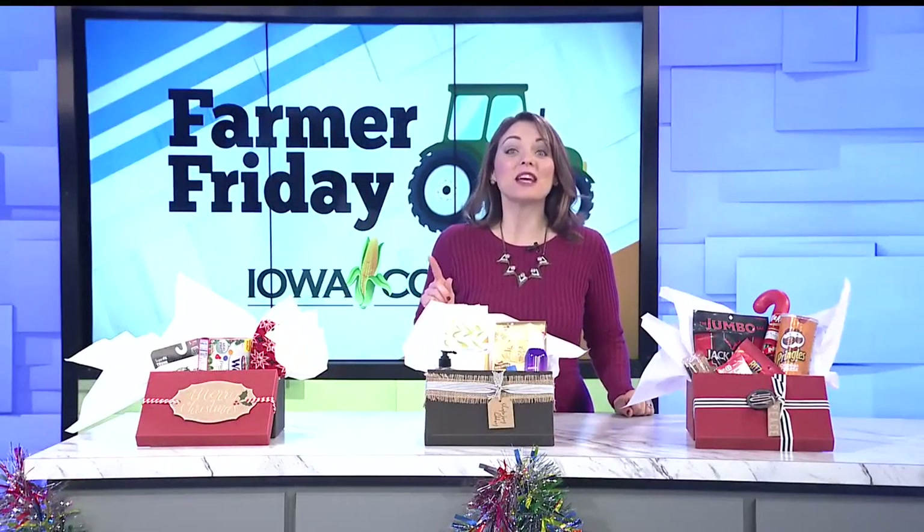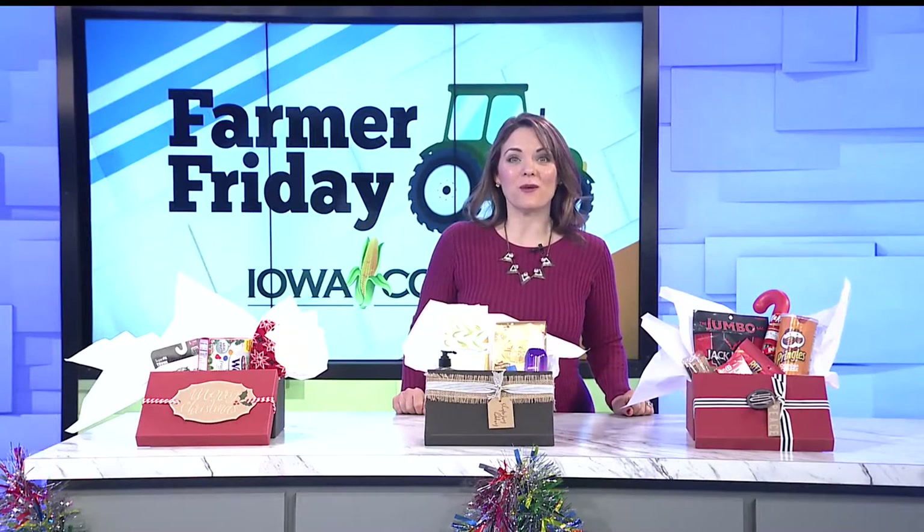It's crunch time for holiday shopping. I know I need to wrap up some gift ideas, and we have some great gift ideas for you from Iowa Corn. Crystal Glynn from the blog Crystal Cattle joins us now with a corn gift giving guide. Thanks so much for being here. I am so excited.